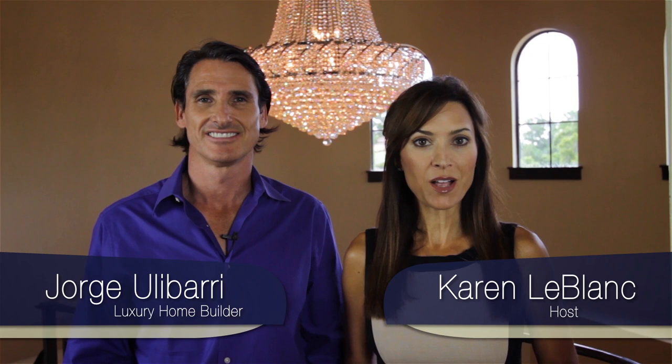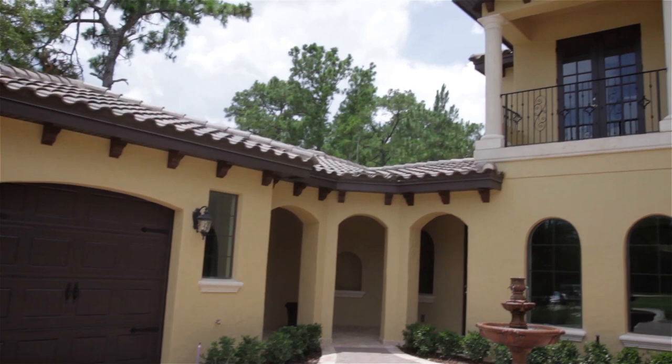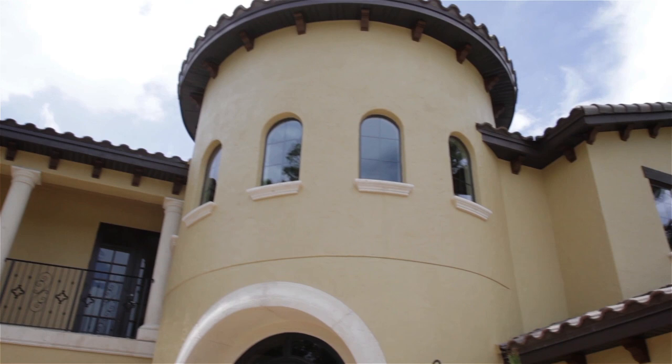Welcome to another episode of Trade Secrets by Jorge. Today we're going to take you on a tour of what we call a modern Mediterranean home. It was designed and built by Florida custom home builder Jorge Ulibarri. The style of this home is very unique — on the exterior it is Spanish Mediterranean, but on the interior it is a fusion of modern contemporary architecture with old-world rustic finishes.